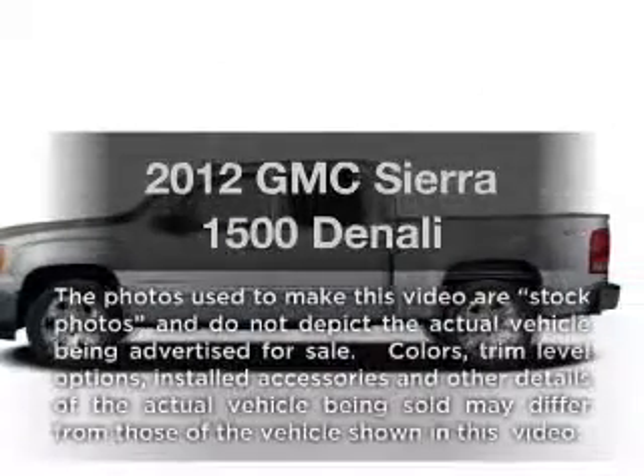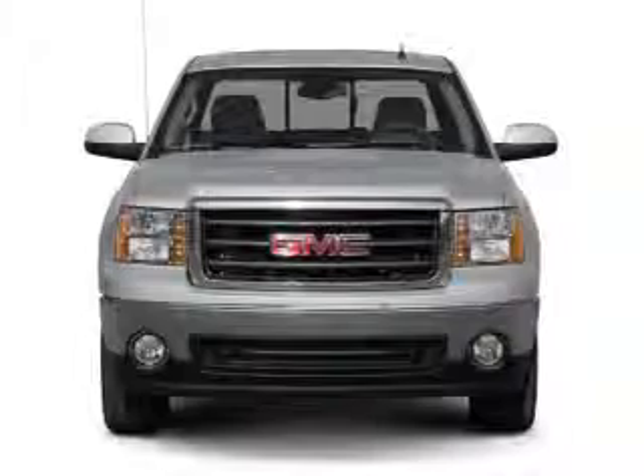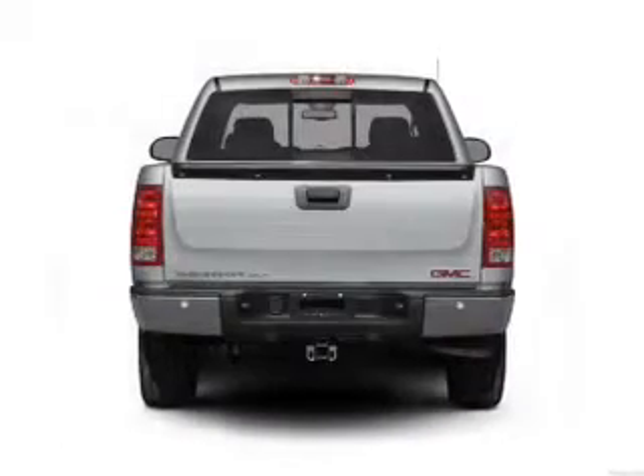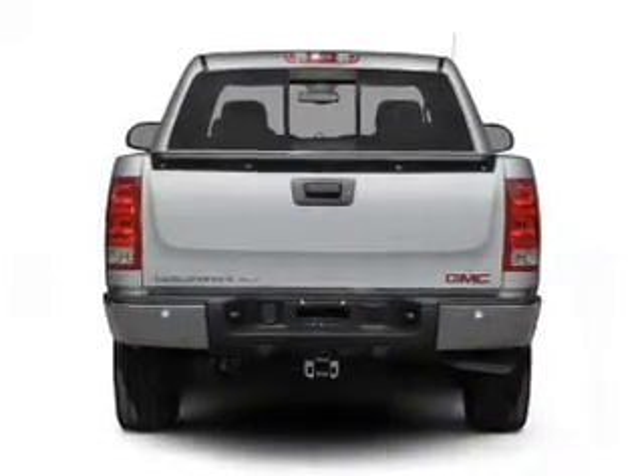Imagine yourself in this 2012 GMC Sierra 1500. If you're looking for an automobile with great attributes, look no further. With a powerful 8-cylinder engine connected to a smooth shifting 6-speed automatic transmission.